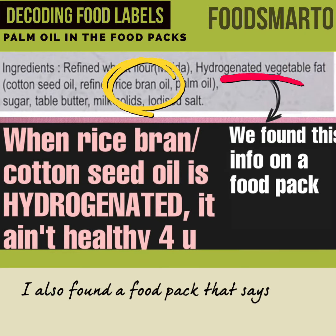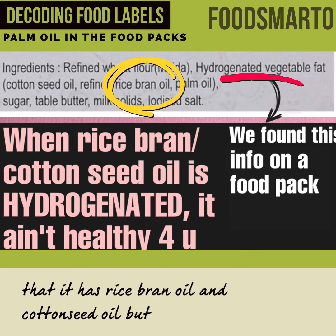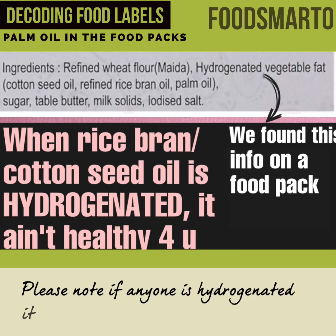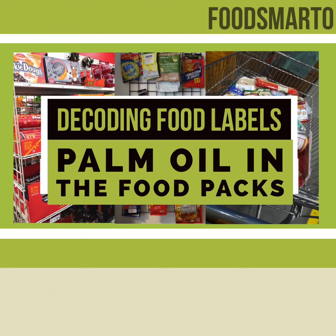I also found a food pack that says it has rice bran oil and cottonseed oil, but it is hydrogenated. Please note, if any oil is hydrogenated, it isn't healthy for you anymore.